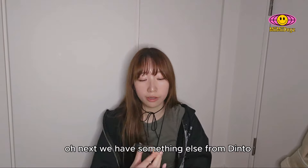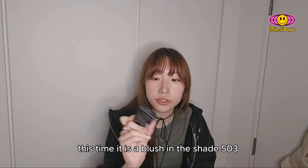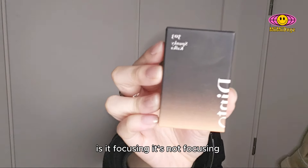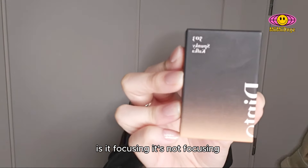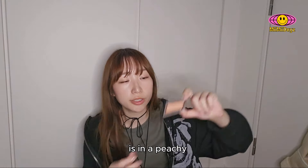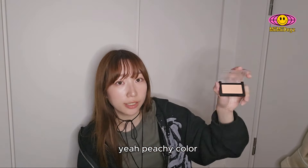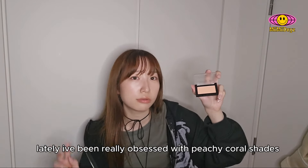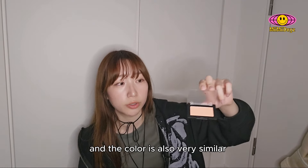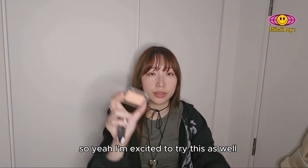Next I have something else from Dinto — this time it is a blush in the shade 503. It's in a peachy color. I've been really obsessed with peachy coral shades. It kind of reminds me of the Romat blush — the packaging is really similar and the color is also very similar. I'm excited to try this as well.